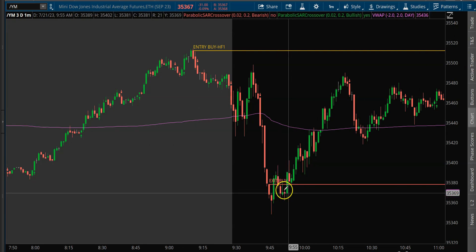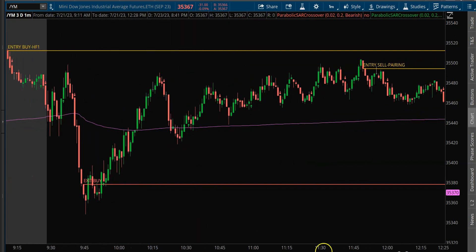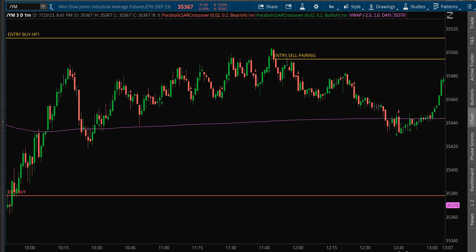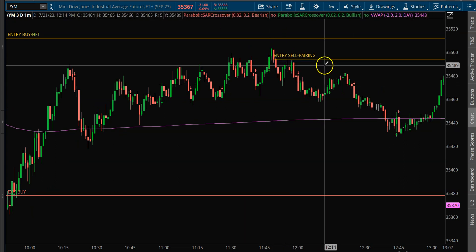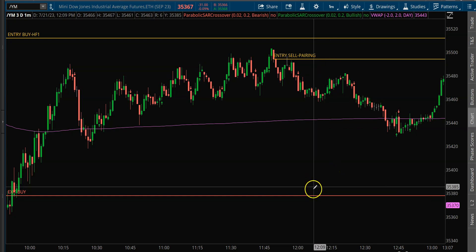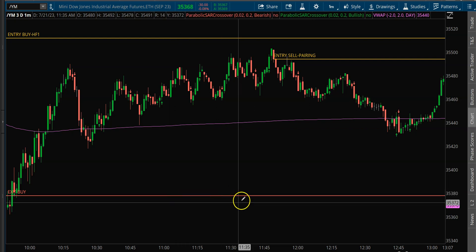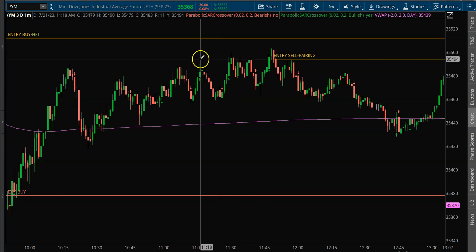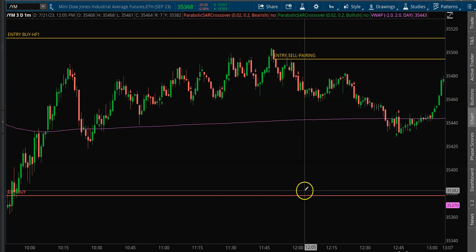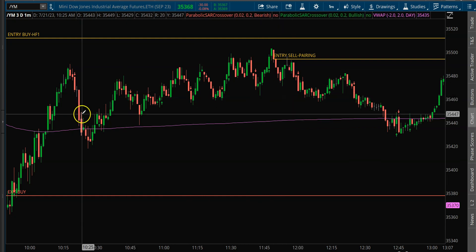I did not take a reversal on this, but we did actually have a bounce. Once we had that bounce up, I got another short — a pairing pattern short. I took it because I was starting to see weakness in the other indices. I'm a big believer in looking for those correlations, whether it be a stock, an index, or commodities with positive-negative correlations.